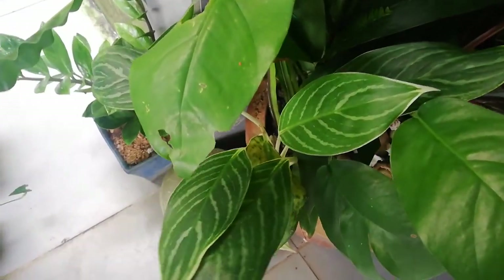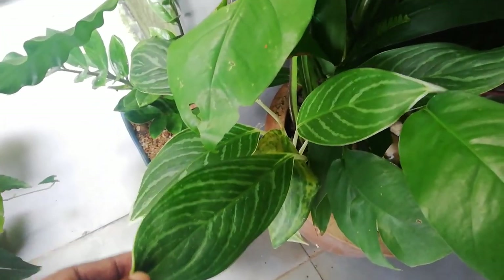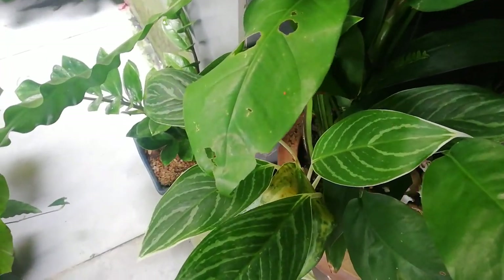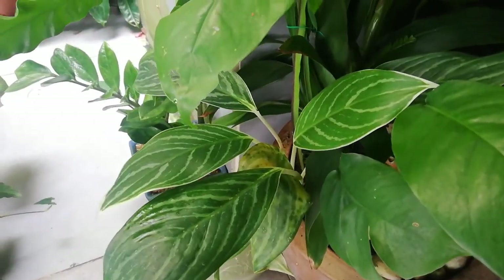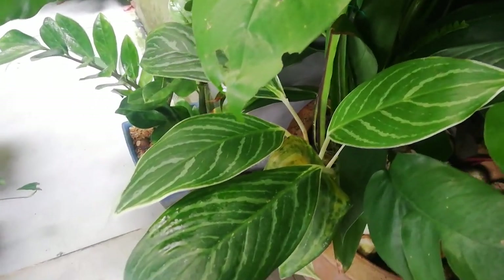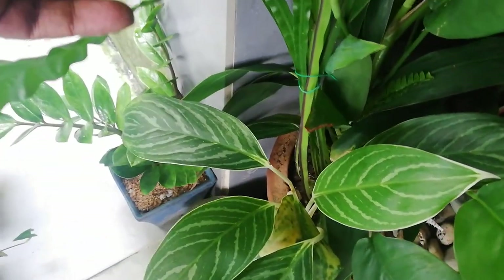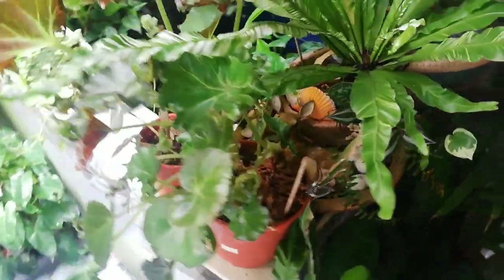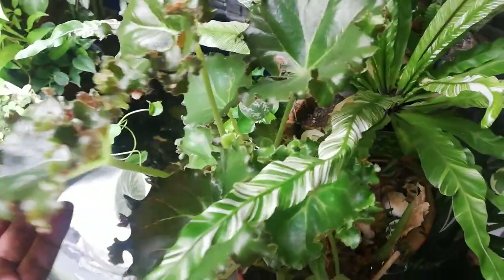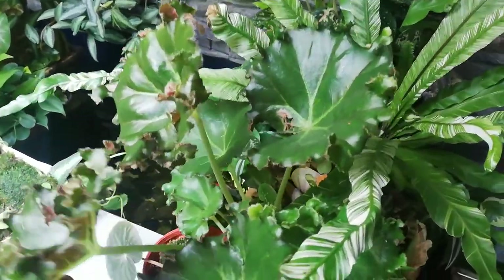Aglaonema here — I found this one; it was actually rescued and thrown away in a bin. I just took it over here and it's growing well. It can also be known as Chinese evergreen. There are two Aglaonema species coming up here. This begonia also seems to be doing so well.